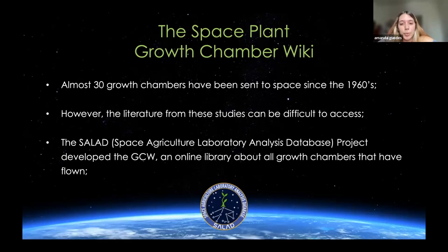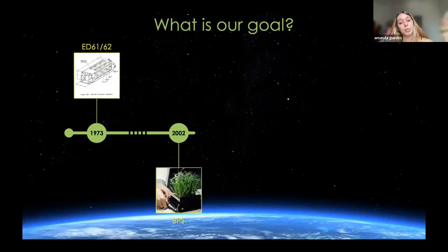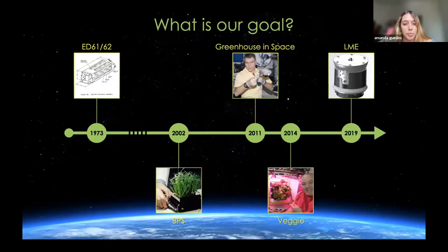The Growth Chamber Wiki aims to consolidate all published information about the growth chamber hardware and about space plants into small, comprehensible articles. One of our goals with these articles is to map the evolution of space growth chambers across space and time, including improvements in lighting, nutrient delivery systems, automation, environmental sensors, data streaming, and more.